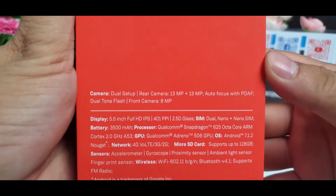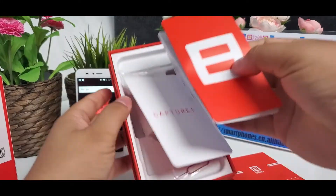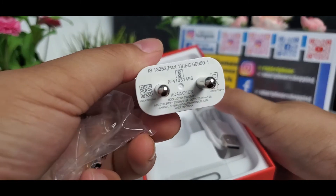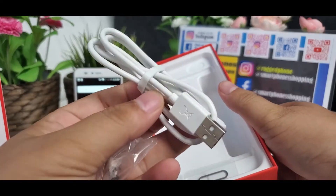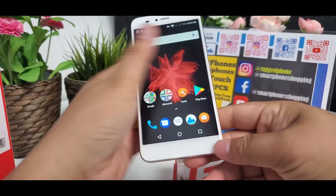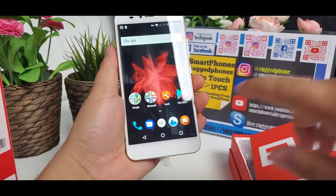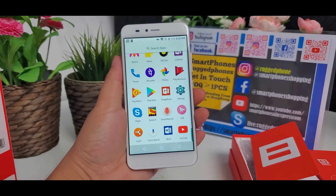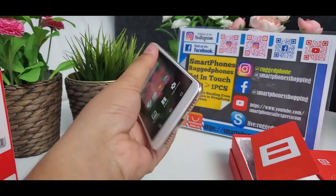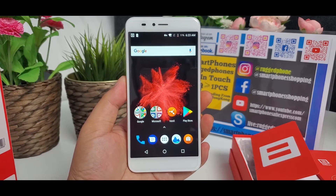It has great features, very good quality, high performance. We had a test — the Google Play Store is working well. 5.5-inch FHD display, high resolution, 1920 pixels by 1080 pixels.